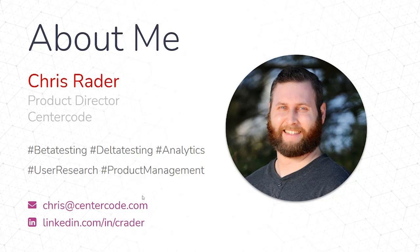Prior to Centercode, I worked at a company called Western Digital. I handled user research there for most of the consumer products and some of the business products. That gave me a fair expertise of working with product managers, product development, engineers, QA, and user experience teams.